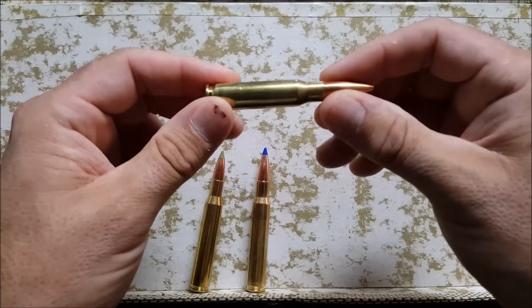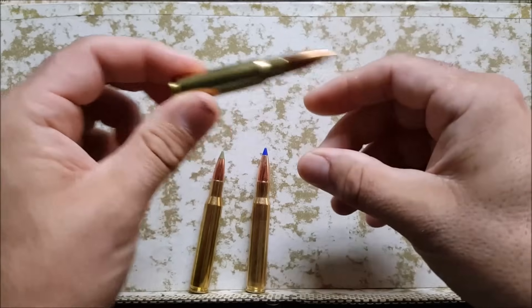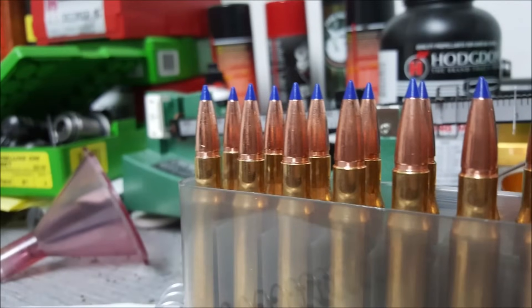The .308 is also a fantastic round for basically all the same reasons as the .30-06, but there are some differences. The .30-06 is a much better cartridge if you load your own ammunition — you can load to higher speeds, work with much heavier bullets, and have a lot of latitude with seating depth. If you don't reload and plan on buying factory ammo, there's only a slight advantage to the .30-06. So if you load your own ammo, get the .30-06; if you buy from the store, the .308 is perfectly acceptable. Both are good calibers for Africa.